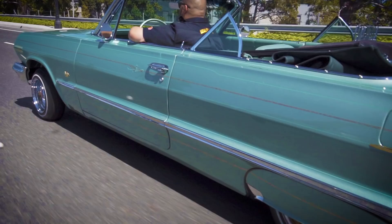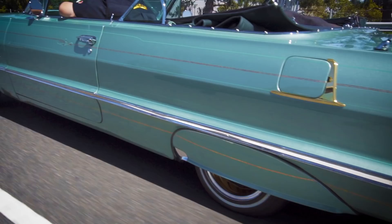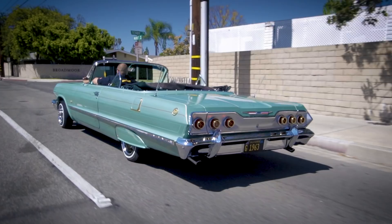For me, lowriding is the artistic representation of resistance. You get to show this is who I am, this is what I stand for, and I'm claiming that space while I'm rolling in my vehicle.